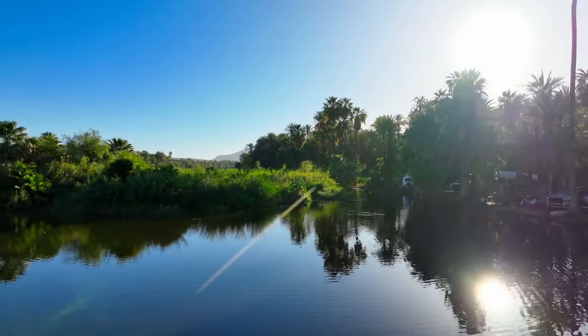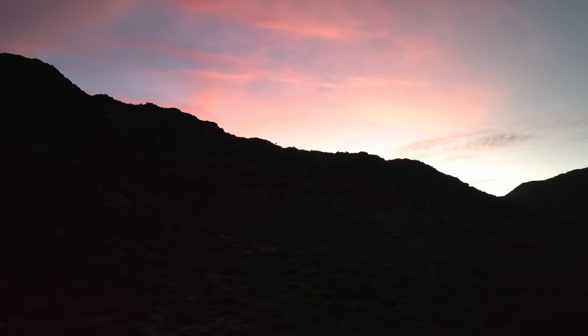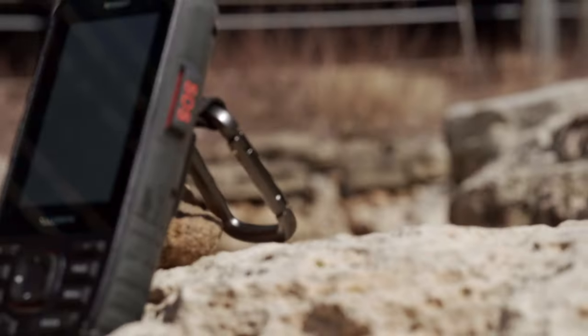Combined, this technology provides improved position accuracy in areas where GNSS signals are reflected, weak, or typically don't penetrate. While we've included this feature in other GPS handheld devices in the past, the GPSMAP67i is the first inReach device to have multi-band technology.